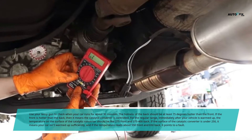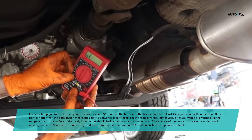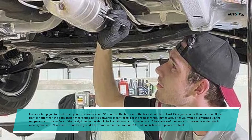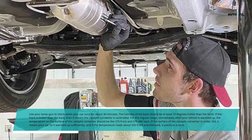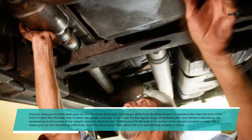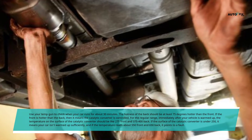If the front is hotter than the back, it means the catalytic converter is clogged. For the normal range, immediately after your vehicle is warmed up, the temperature on the surface of the catalytic converter should be around 275°F at the front and 375 to 400°F at the back. If the surface temperature is under 250°F, your car isn't warmed up sufficiently. If the temperature reads about 550°F front and 650°F back, it points to a fault.